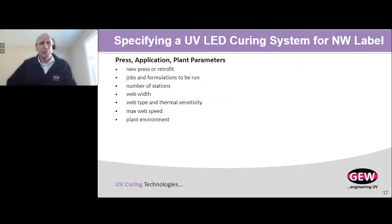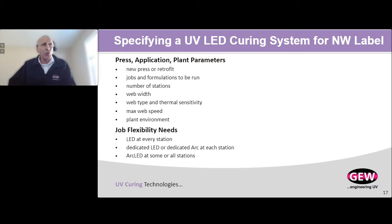To make this presentation really practical, we're going to go through what you as a narrow web printer need to check or consider when moving from conventional to LED. This is a laundry list divided into five different areas, where each area will help you narrow down exactly the solution you need. The first is to evaluate the press, the application, and the plant — for example: what's the web width? What speed are you running? What's the plant environment — is it hot or cold? What kind of jobs do you want to run? Is it a new press or an old press? All that needs to be considered.